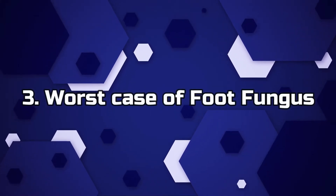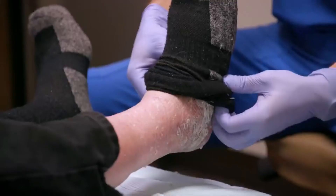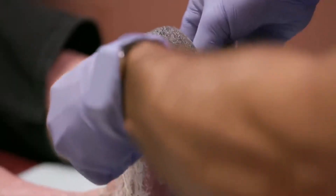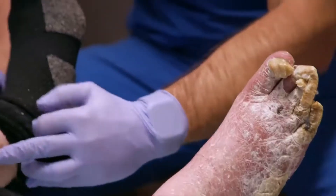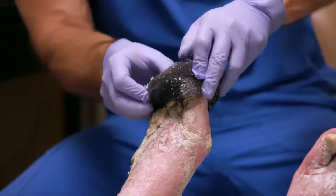Number 3: Worst Case of Foot Fungus. Since developing a foot and nail fungus five years ago, David from New Jersey has been unable to walk properly. 'My feet are a train wreck,' he admits. Apart from their appearance, David's feet hurt all the time and he has difficulty taking his shoes off and on. He admits it hurts like hell. David stopped taking care of himself after developing the issue while grieving the loss of his beloved mother, and his feet soon deteriorated.